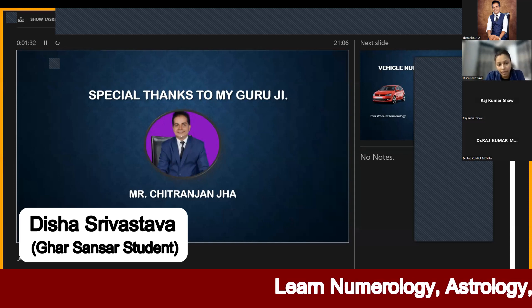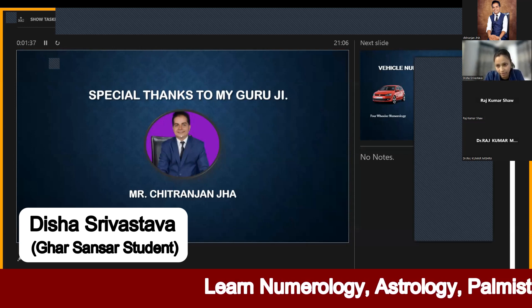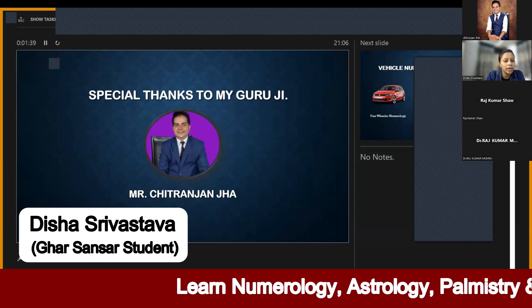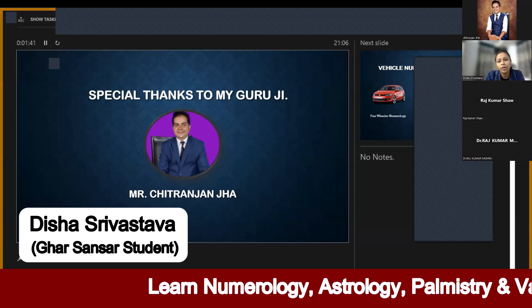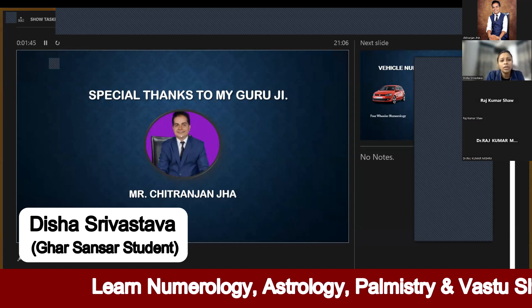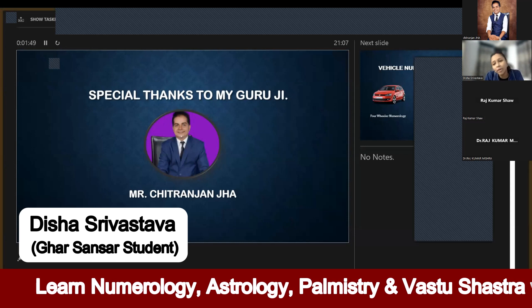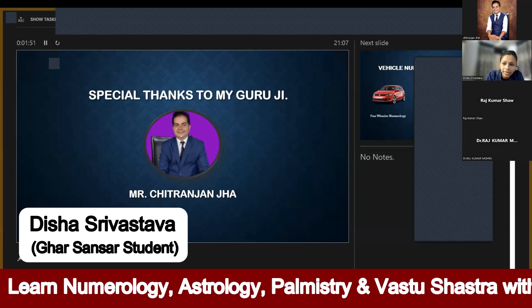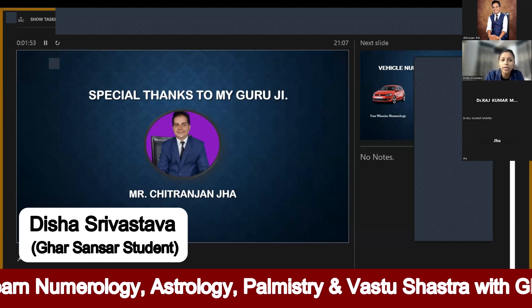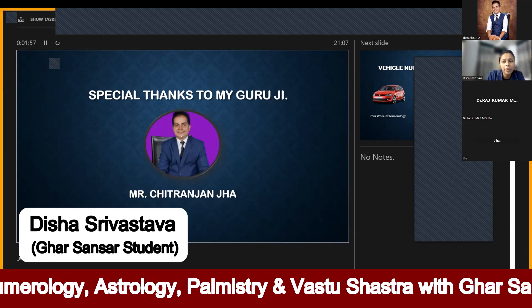We will study car numerology, which we can call vehicle numerology — covering cars, scooties, and bikes. How do you judge the number? And how do you remedy the number? I will try to tell you.